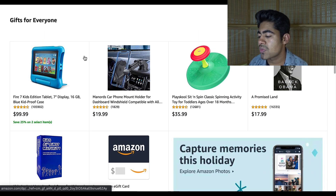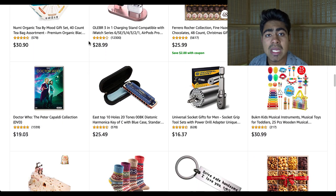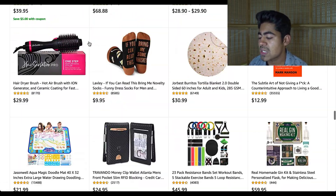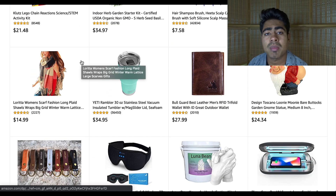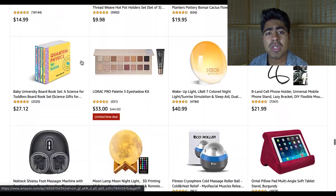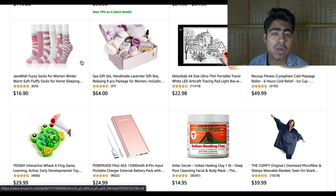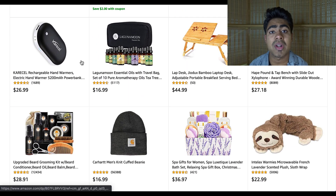If you scroll all the way down, this is the Gifts for Everyone section. As you can see, these products are very generic; however, some of them are very unique and quirky. You can use them both for Facebook as well as Google. The beauty about this section is that if you continue scrolling down, it just keeps on going. So you have a wide variety of different products to choose from. Once you come to this section, the next step is knowing exactly where you want to sell these products. From here, it will be basically choosing the products based on their criteria — such as quirkiness or wow factor for Facebook, or search volume and profit margins for Google.